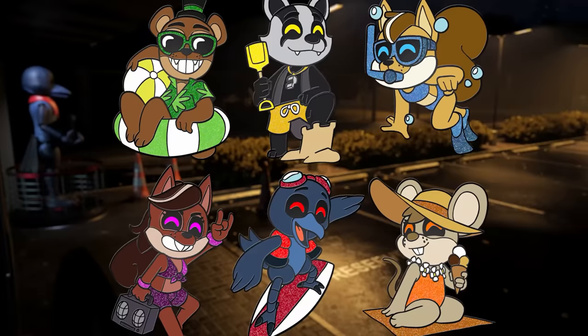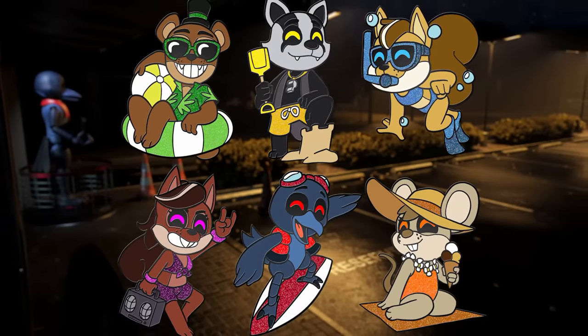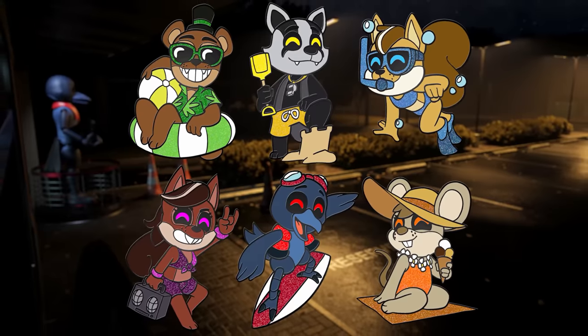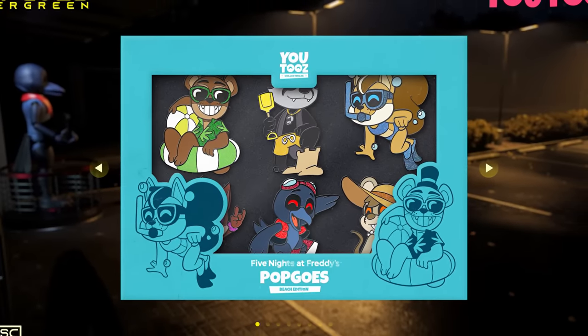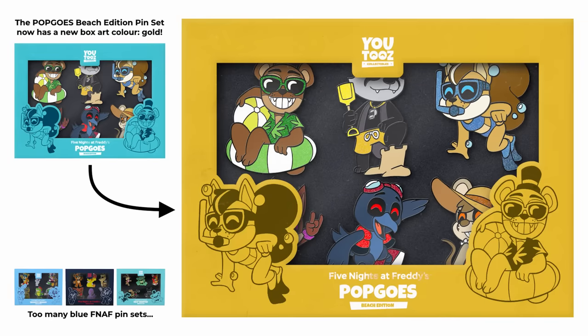Moving on now to YouTubes, we've got a quick update on their third and final Pop Goes pin set, featuring all the classic characters — Pop Goes, Blake, Sarah, Saffron Stone, Menorah — all having a fun lovely day at the beach. But there is a problem. You may notice that the box the pins come in is colored blue, and if you've picked up YouTubes' FNAF pins in the past, you'll know we've gotten quite a few blue boxes. So to spice things up a bit, Kane and the YouTubes team are going to be changing the box color from blue to yellow. Yellow is also a bit more of a beachy color, and it's definitely going to help it stand out from those other FNAF pin boxes.